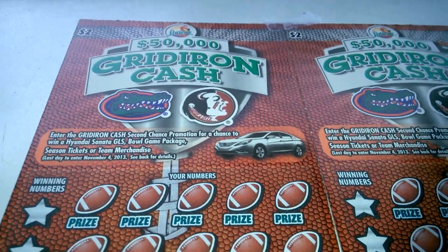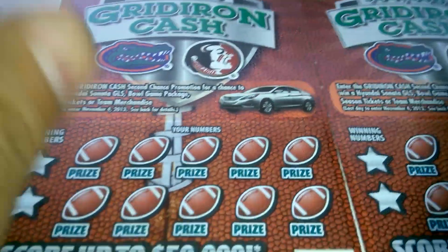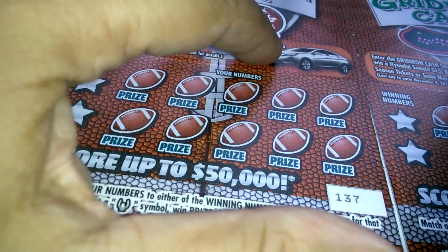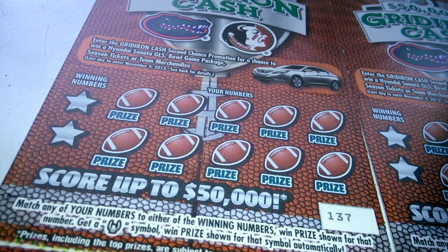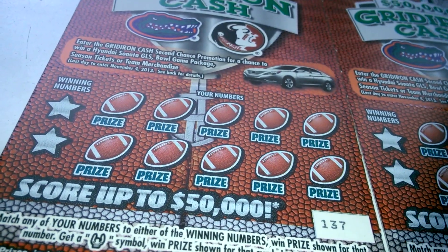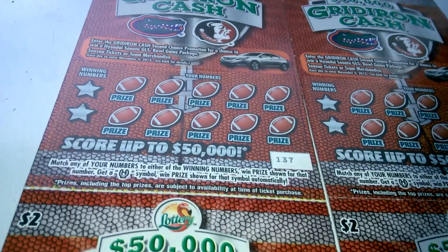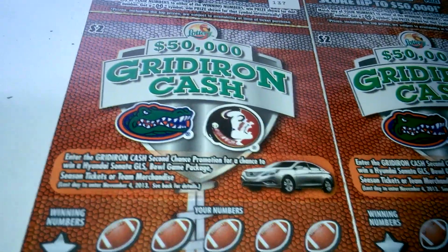What's up everybody — a 5 for $5 with a $2 Gridiron Cash from the Florida Lottery. Florida Gator, Florida State Seminole — this is history. There are no more 2014 Hyundai Sonata giveaways. This game came out in 2013, this is an old game, and I'm surprised that it's still around.